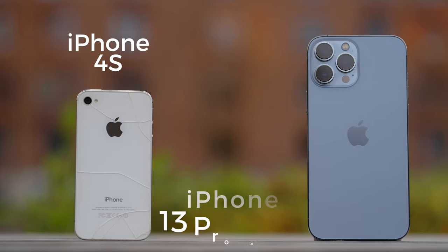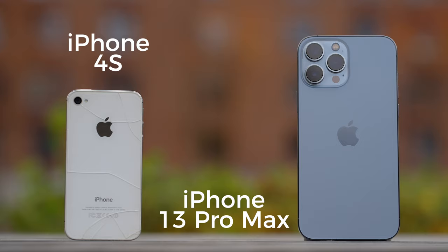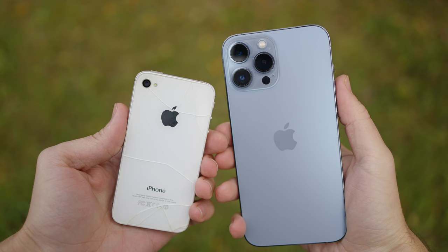iPhone 4s came out 10 years ago, and today we'll have a look at 10 years of camera evolution and compare it to the iPhone 13 Pro Max. And since we have a little vintage video today, here is a little bit of synthwave music. Are you ready for some nostalgia?